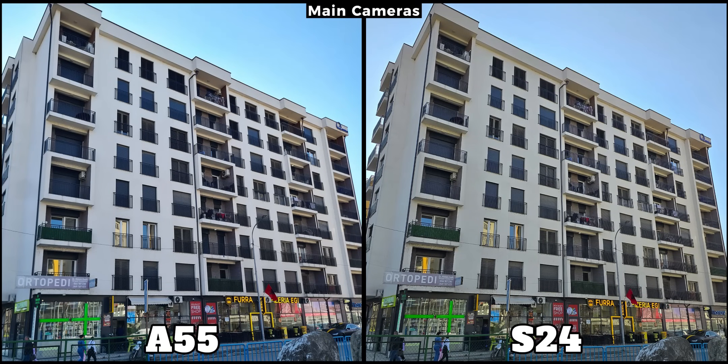Let's begin with some samples captured using their main cameras. Before we dive in, I want to explain how we conducted the testing. All the daylight photos were taken in auto mode with scene optimizer turned on. However, I made sure to disable all beauty filters and other AI options.